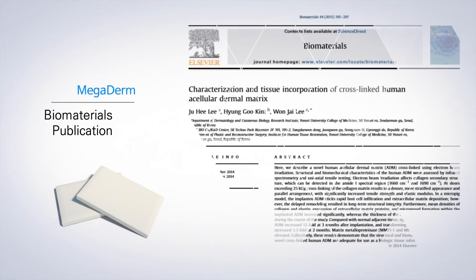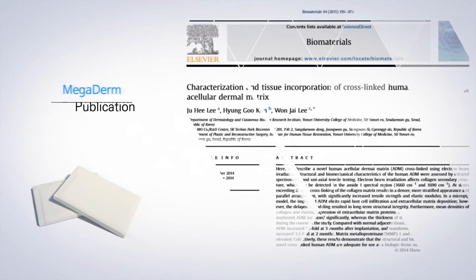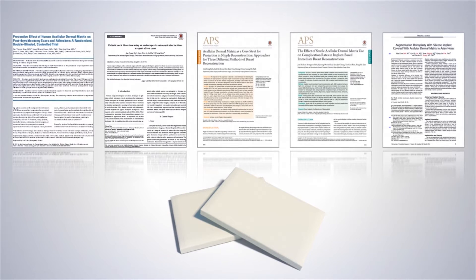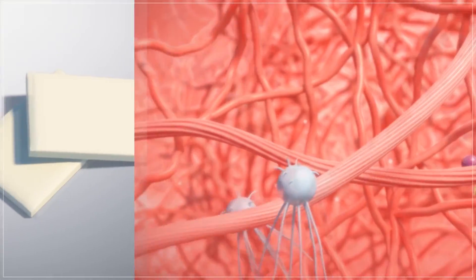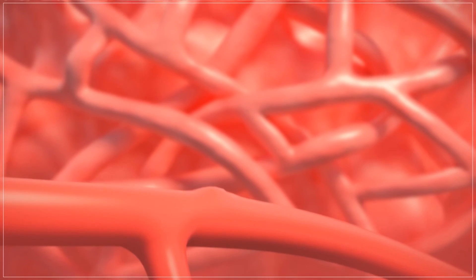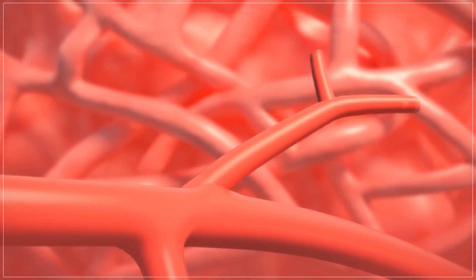Megaderm has proved its excellence by being published in the global journal Biomaterials. As LNC Bio is a research institute specializing in tissue engineering, we will do our best to research and develop products that meet the needs of various customers. We will also be a company that contributes to the extension of human life as a global leader in bioengineering.